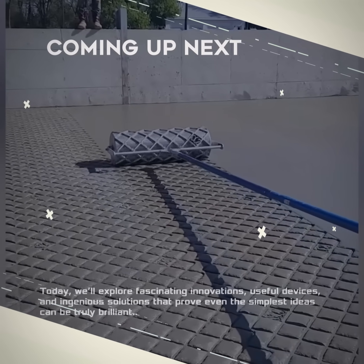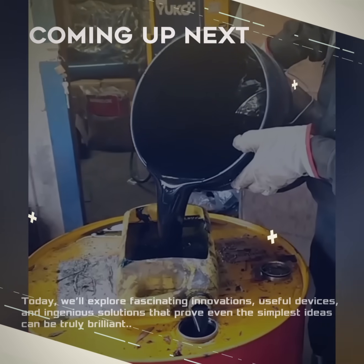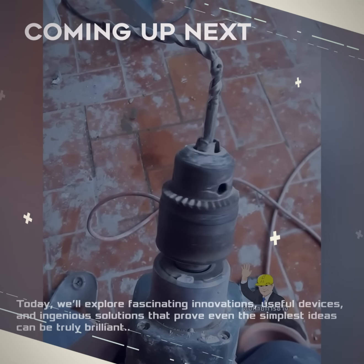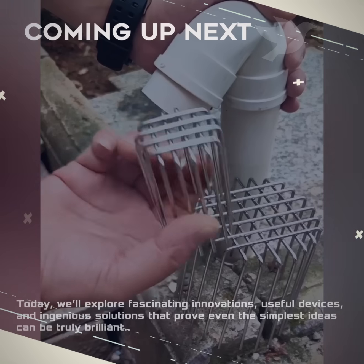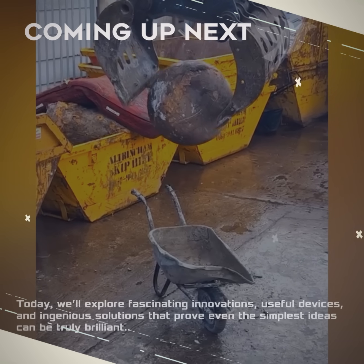The world of engineering and creativity is full of simple yet brilliant ideas. People around the world find clever ways to make work easier, more efficient, and more practical in everyday life. Today we'll explore fascinating innovations, useful devices, and ingenious solutions that prove even the simplest ideas can be truly brilliant.